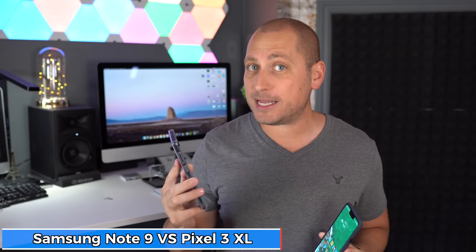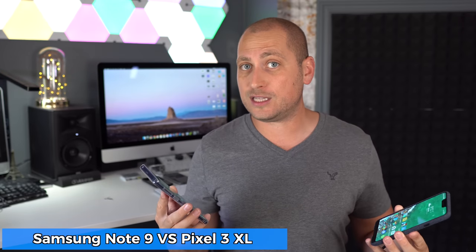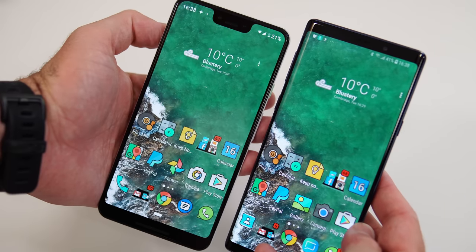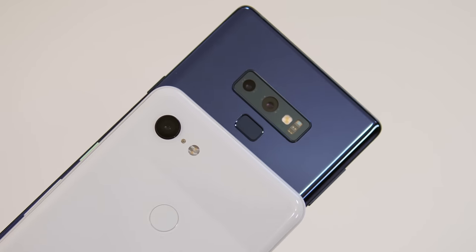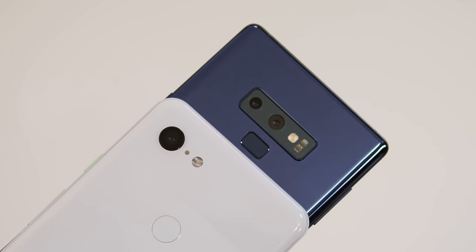What's happening everyone, my name is Alex and welcome back. Today we have a new camera comparison between the best phone that Samsung ever made, the Samsung Galaxy Note 9, and the latest device from Google, the Pixel 3 XL. Throughout this video we're gonna check out some daytime pictures, nighttime pictures, some sample videos, and at the end some selfies.